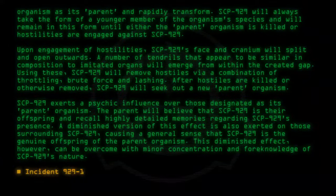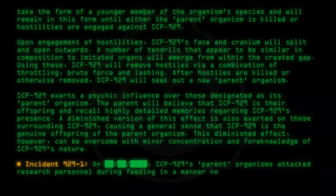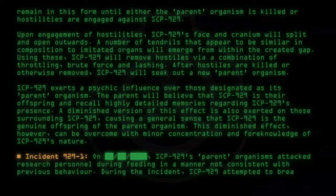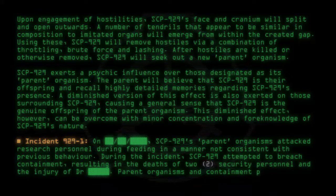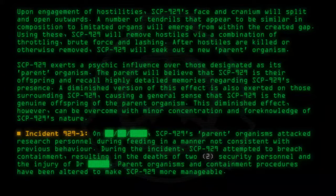Incident 929-1: SCP-929's parent organisms attacked research personnel during feeding in a manner not consistent with previous behavior. During the incident, SCP-929 attempted to breach containment, resulting in the deaths of two security personnel and the injury of Dr. [redacted]. Parent organisms and containment procedures have been altered to make SCP-929 more manageable.